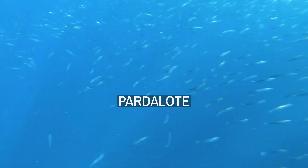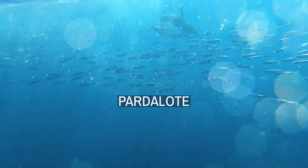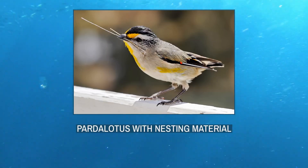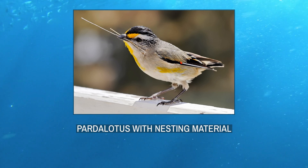Pardalotes, or peep wrens, are a family, Pardalotidae, of very small, brightly coloured birds native to Australia, with short tails, strong legs, and stubby blunt beaks. This family is composed of four species in one genus, Pardalotus, and several subspecies. The name derives from a Greek word meaning spotted.